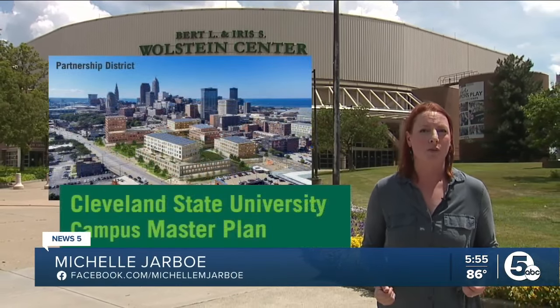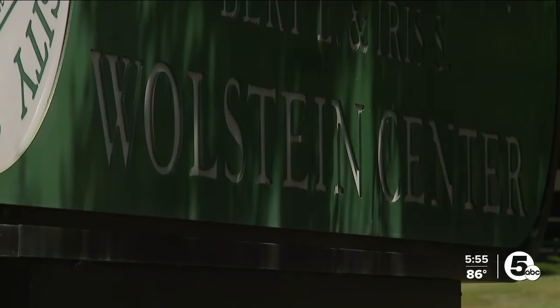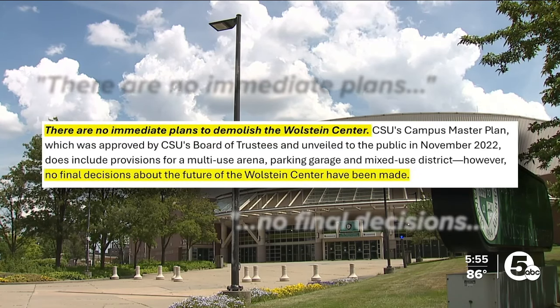Today the Charge play at Cleveland State's Wolstein Center. But CSU's long-term master plan calls for demolishing this arena. A university spokeswoman stressed there are no immediate plans to demolish the Wolstein Center and no final decisions have been made.